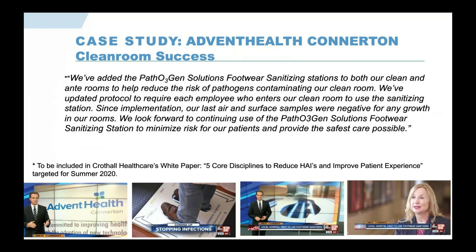Their pharmacy director stated: after adding our product to both the clean and ante rooms to help reduce the risk of pathogens contaminating the clean room, they updated protocol to require each employee entering the clean room to use the sanitizing station. Since implementation, their last air and surface samples were negative for any growth. They look forward to continuing use of the Pathogen Solutions Footwear Sanitation Station to minimize risk and provide the safest care possible.